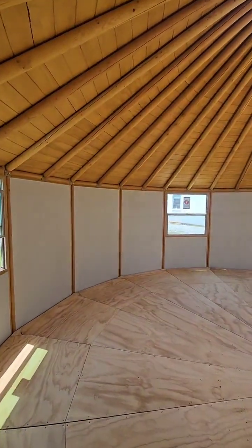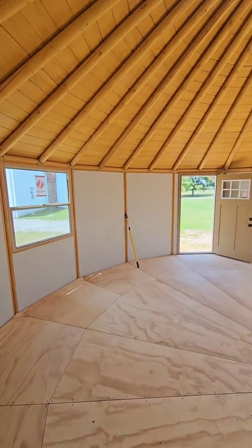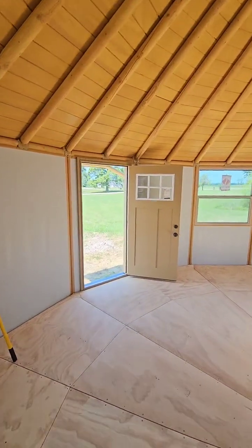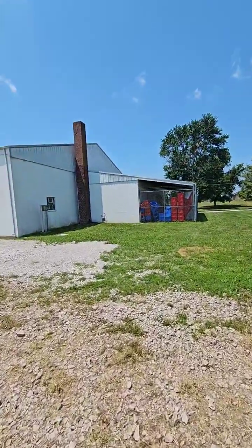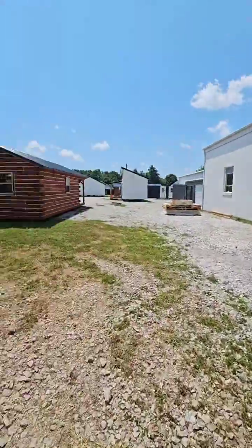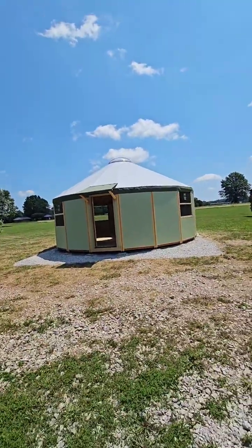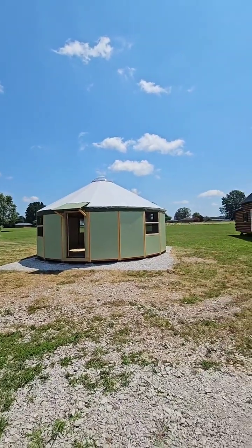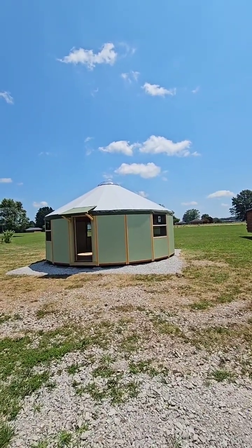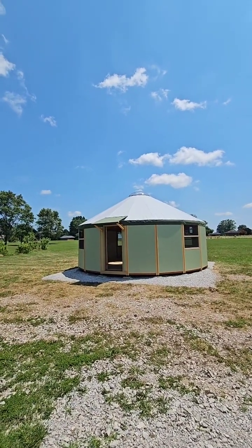We are inside our brand new luxury yurt and it is absolutely beautiful. This is the biggest one we make — that's why we got it on my lot. This one is $45,000. We can go smaller if you want. This one is 25 feet in diameter, just shy of 500 square feet.